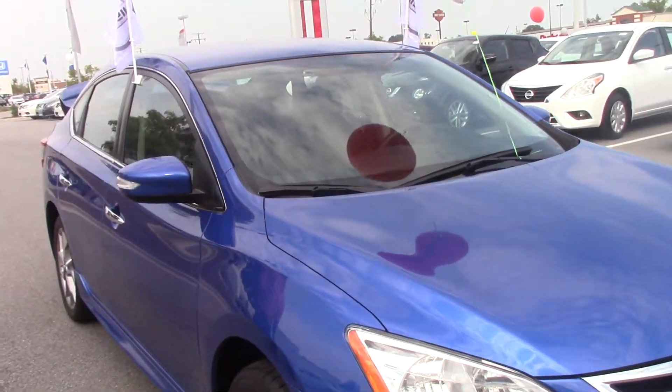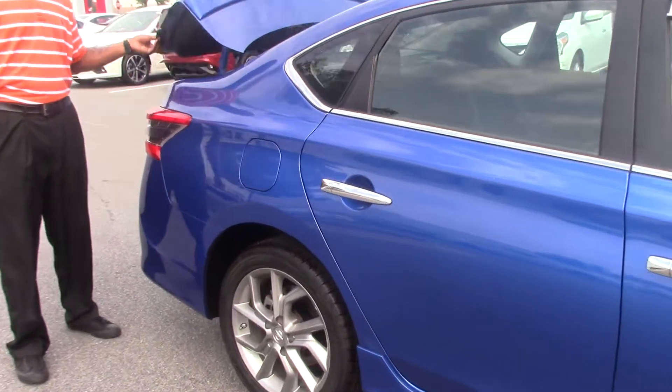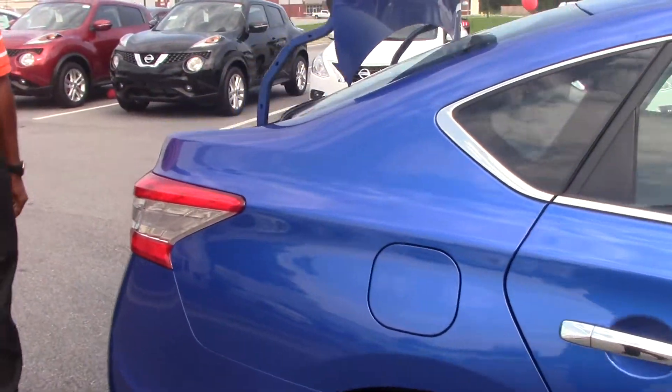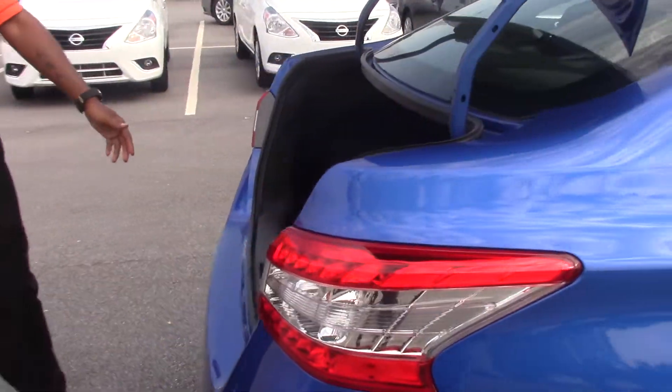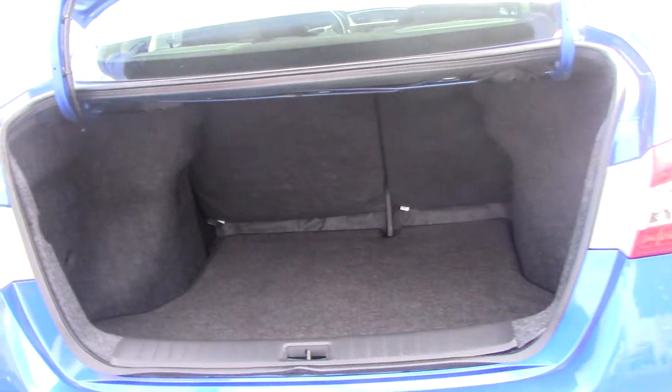It's a very nice car. As you can see, there's plenty of trunk space for your luggage and for your long trips.